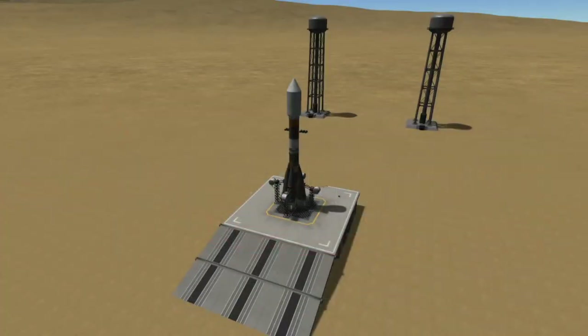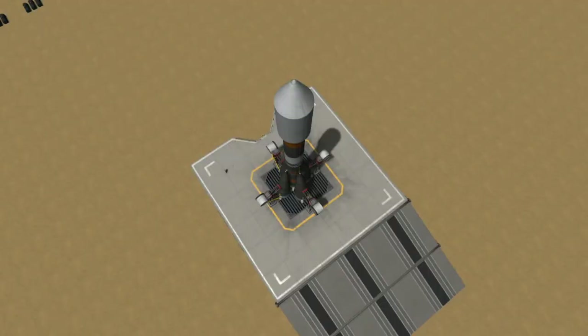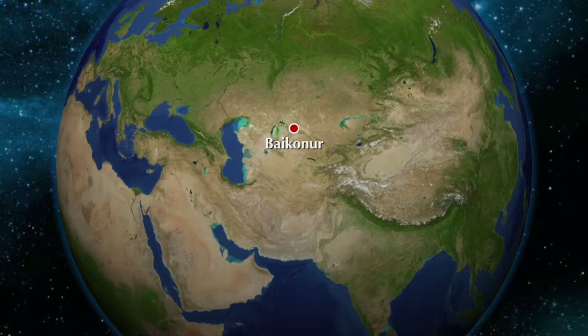Hi, I'm Colin from Spaceflight Made Simple and today I want to give you guys a quick video about tomorrow's Soyuz launch. Soyuz will be carrying the Progress MS-16 spacecraft, also known as Progress 77P, to the International Space Station. Like all Soyuz flights going to the ISS, this mission will launch from the Baikonur Cosmodrome in Kazakhstan.